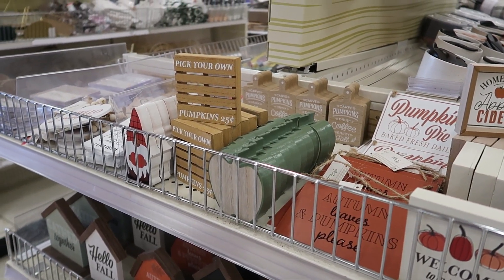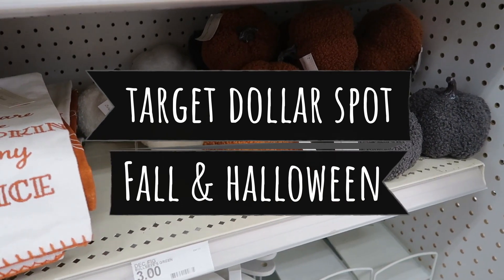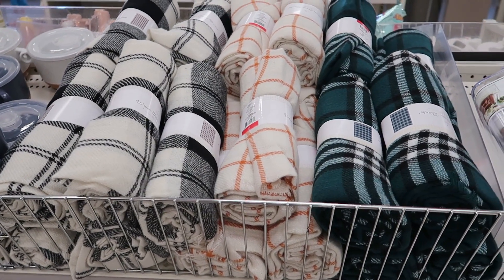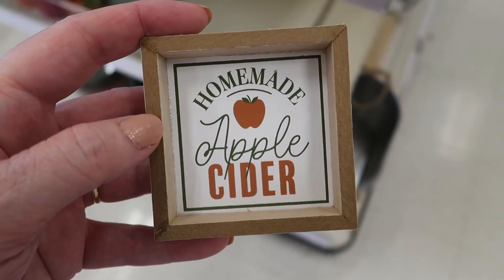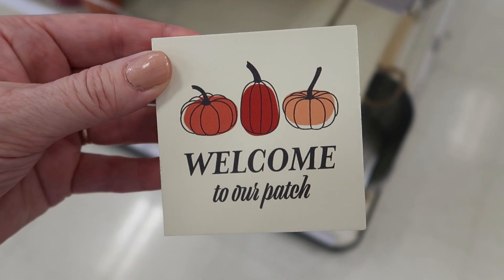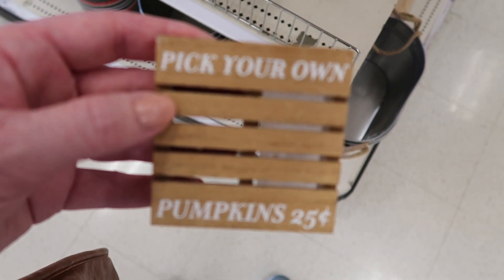Hey guys, it's Sharon and I love sharing the holidays with you. Today we're going to go into Target and check out the Target Dollar Spot. They're slowly but surely bringing out fall and Halloween stuff. And if you stick around to the end of the video, I'll show you the few things that I did pick up today. So let's get straight into it.